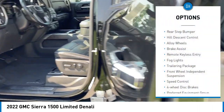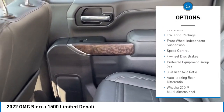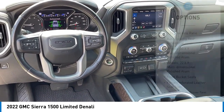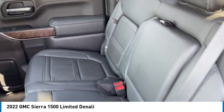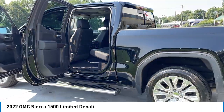Here are some of this vehicle's great options: rear step bumper, hill descent control, alloy wheels, brake assist, remote keyless entry, fog lights, trailering package, front wheel independent suspension, speed control, and four-wheel disc brakes. Is love at first sight really possible? Let us know when you stop in.